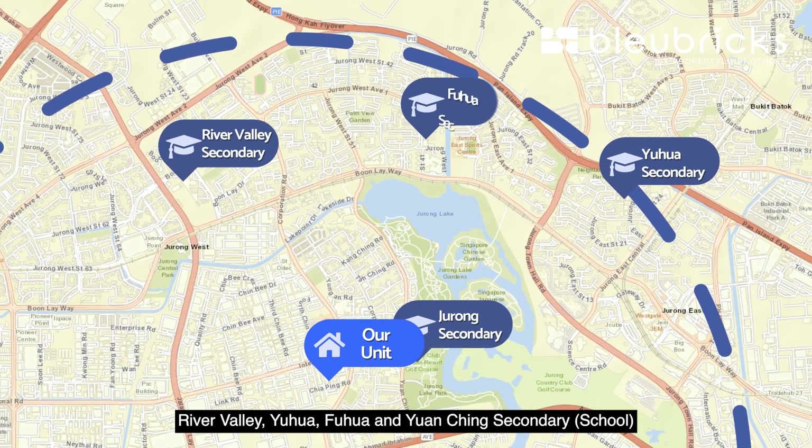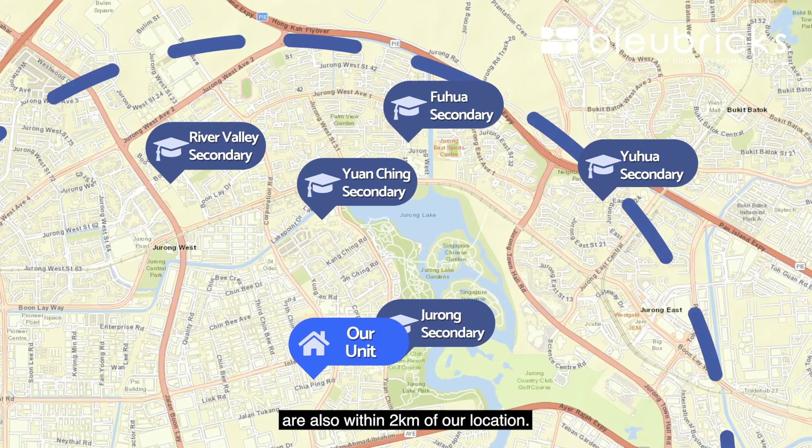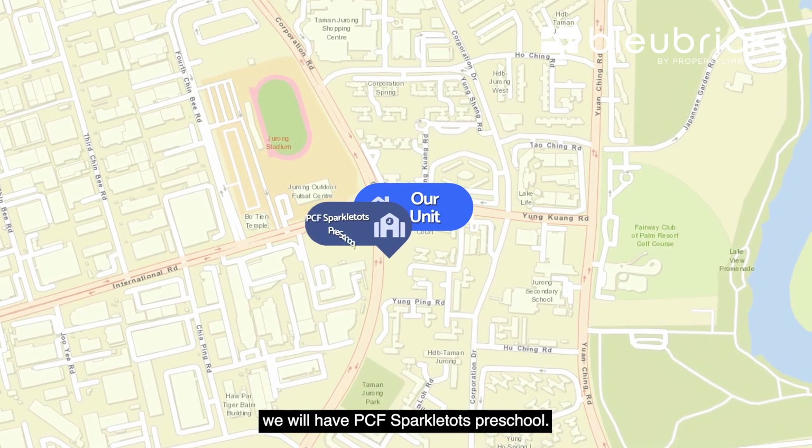For secondary schools, we are located right beside Jurong Secondary School. River Valley, Yuhua, Fuhua, and Yuanqing Secondary are also within two kilometres. And for childcare, right below the block, we have Sparkle Tots Preschool.